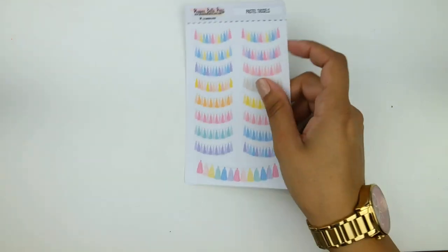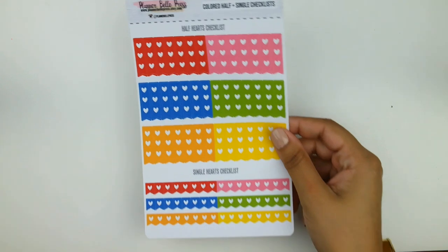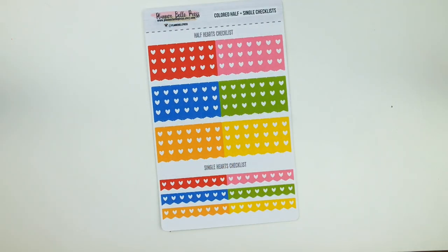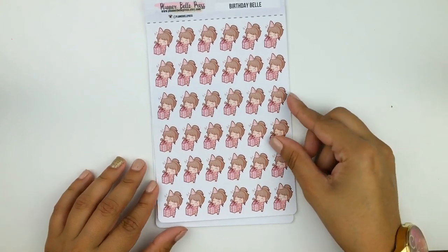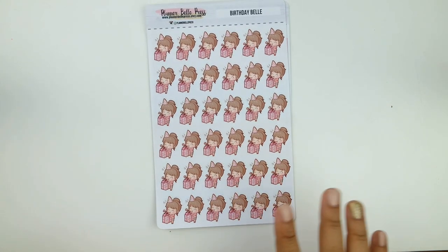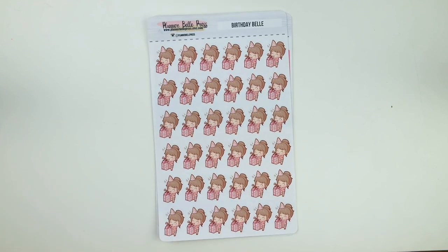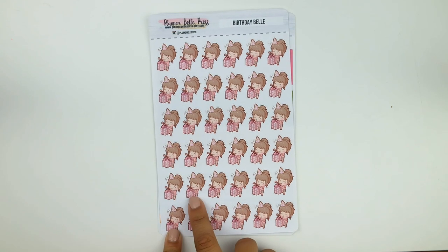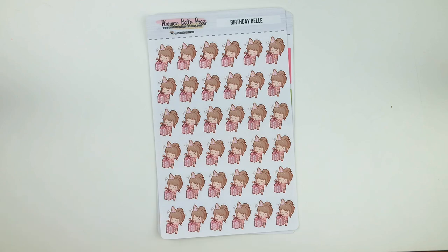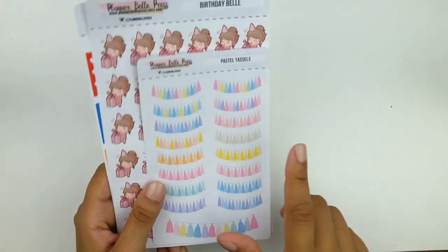Alyssa also included a few random sheets. We have tassels, which I like to use to mark special occasions. She also sent colored half and single checklists — I think the single checklists are so cute. Lastly, she sent the little birthday bells. She sells these little girls called 'little bells' on her shop, and this is a birthday bell. Her birthday is in the same month as mine, so happy belated birthday, Alyssa! That is everything from Planner Bell Press — check below for a coupon code.